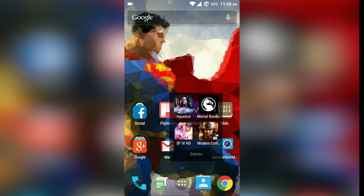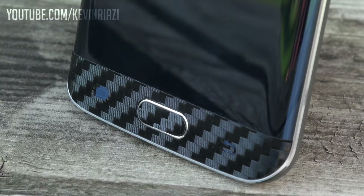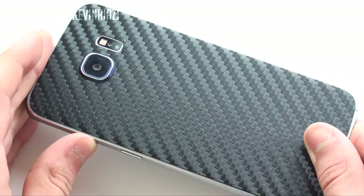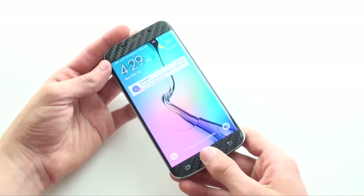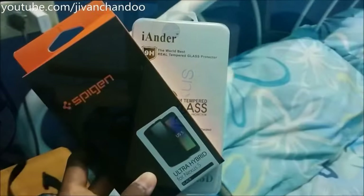Hey, what is up Tech Smashers! My name is Kevin and this is my daily driver. I have the 32 gigabyte Black Sapphire Galaxy S6 Edge with a black carbon fiber skin from d-brand, and I absolutely love this skin — it gives the device some protection against scratches and makes an otherwise delicate phone feel like a tank.